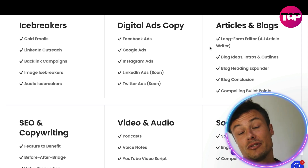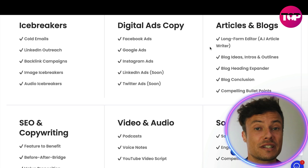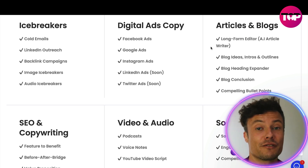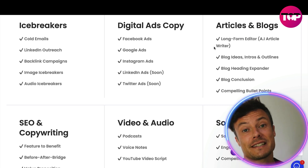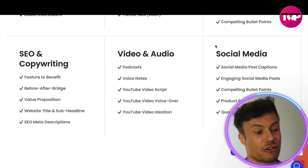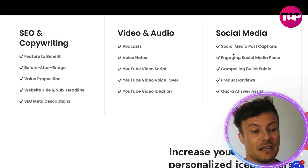You can also use it for articles and blogs, creating headings as well as content within them. These things are really useful because the AI is able to analyze all sorts of different texts and understands exactly what kind of content works well, potentially even outperforming a human with very good copywriting skills. You can also create SEO copywriting, video and audio content, as well as social media content.